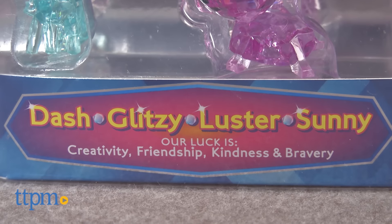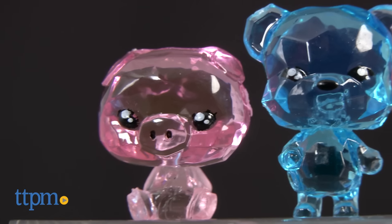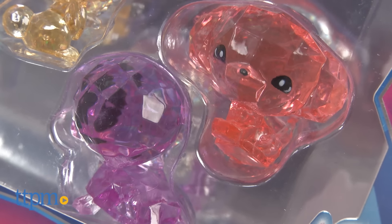We have two four-packs here today. They include Dash, Glitzy, Luster, and Sunny, and Zing, Sparkles, Glitter, and Gem. Some of them are also offered individually, while others like Luster and Sunny, and Glitter and Gem, are exclusive to the four-packs.